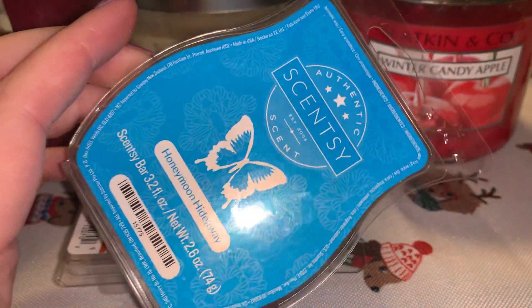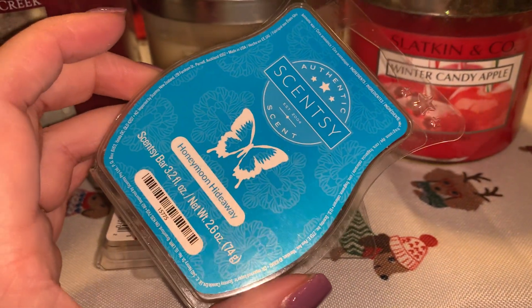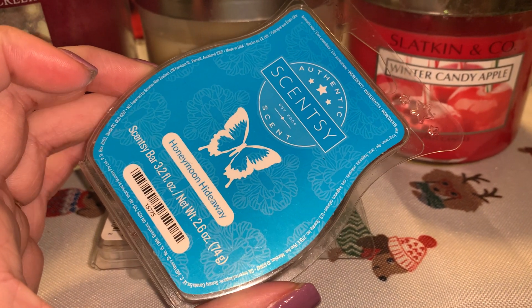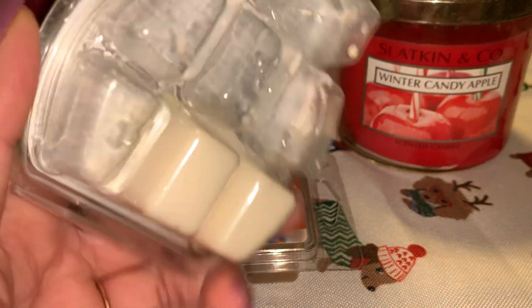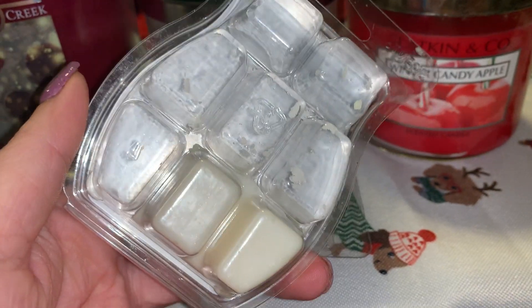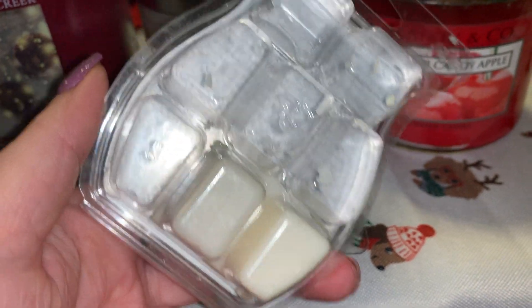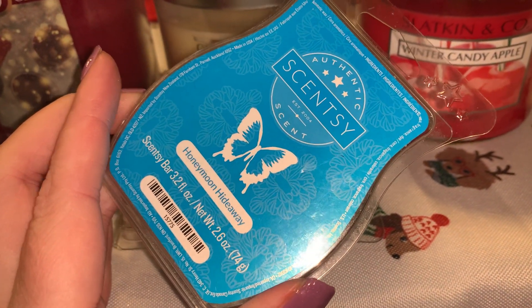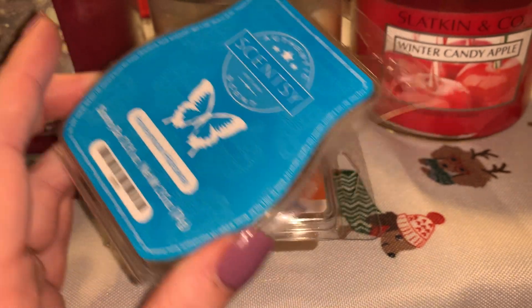I also have here a partial which is a rollover from last month — I did not finish this one. This is Scentsy Honeymoon Hideaway. This is like a nice tropical feminine perfumey fragrance. Like if they made this in a body care, I would absolutely buy it and wear it because it is so nice smelling.